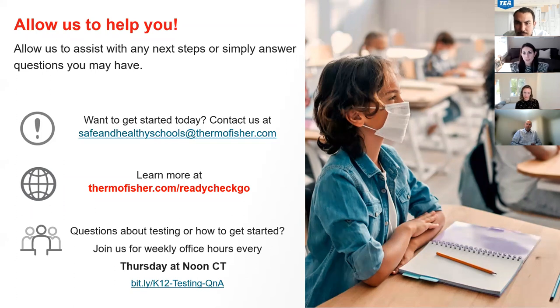For onsite support, we could bring folks in between five and ten days. It also depends on the background check practices of the district — that's usually the limiting factor. In terms of scaling, we can have one person or a hundred people, depending on what your district looks like and what you're trying to do. It could be situational — for an outbreak, preparing for homecoming, or a routine testing program where you're doing screening testing on specific days of the week. There are a lot of different ways we can apply it based on your needs.